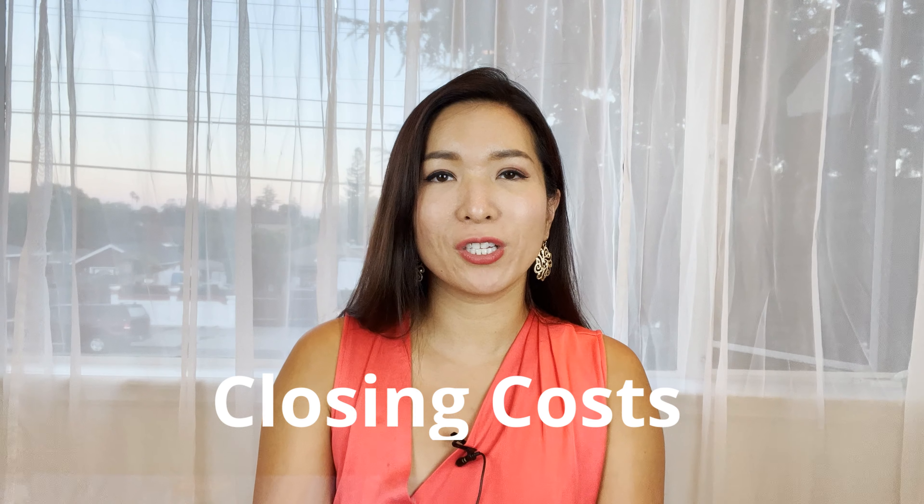If you are thinking about selling your house, you need to know exactly how much you can take home after all the fees and expenses, or what we call closing costs, in your real estate transaction. This number should be your bottom line, not the sale number. Hi, I'm Ava, a local realtor here in San Jose, California. Welcome to my channel.